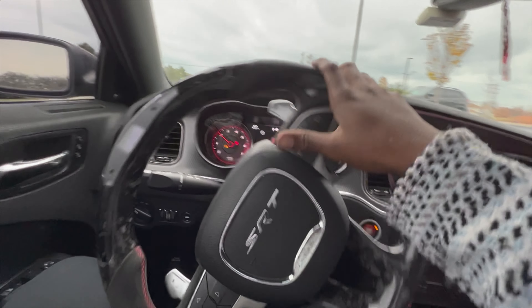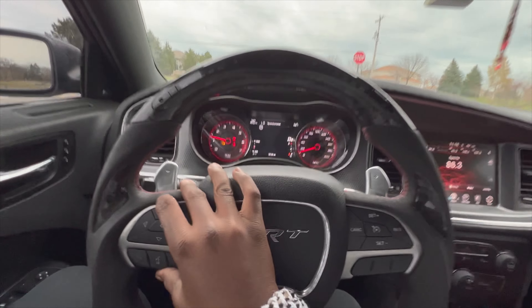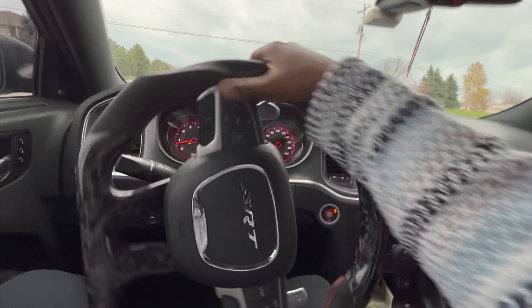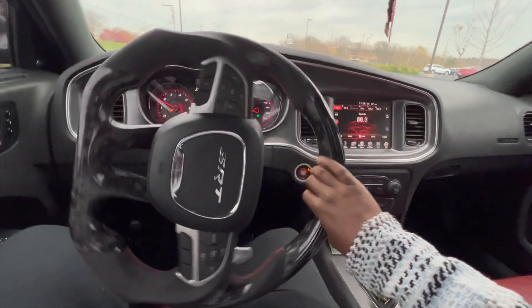We got air in the tires. I just got my oil changed yesterday. I don't know why this check engine light is still on — that needs to go away. Hopefully it's not permanent damage on my car.